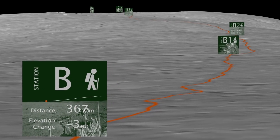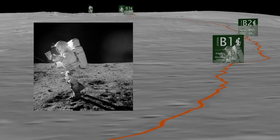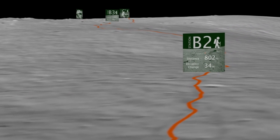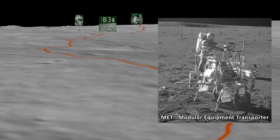The trouble was, they couldn't see Cone Crater at any point along the way, and their map wasn't of high enough resolution to be helpful. As they hiked, they had to drag a two-wheel tool caddy called the Modular Equipment Transporter, or MET.